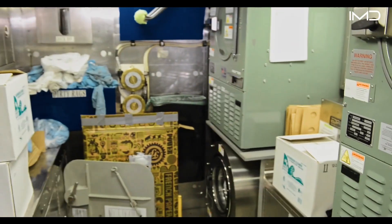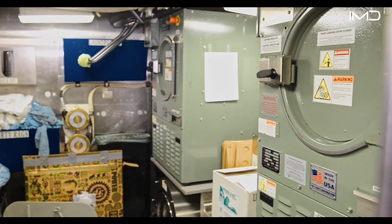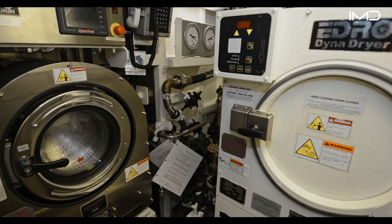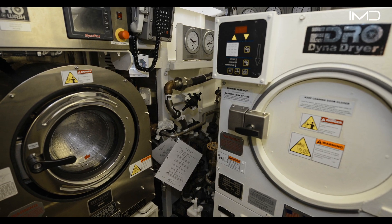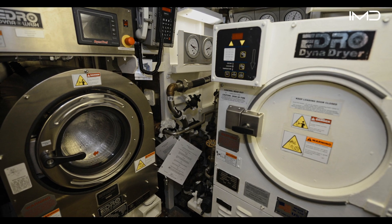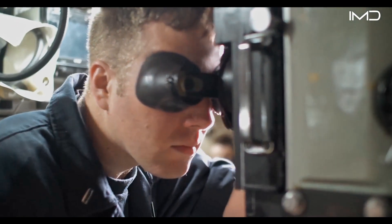The crew's laundry is managed in a compact space with just two washing machines and two dryers serving the entire submarine. To keep things running smoothly, sailors are assigned specific times coordinated around their watch schedules, ensuring every crew member has the opportunity to clean their uniforms and gear while off-duty — another example of the careful planning required for life beneath the waves.